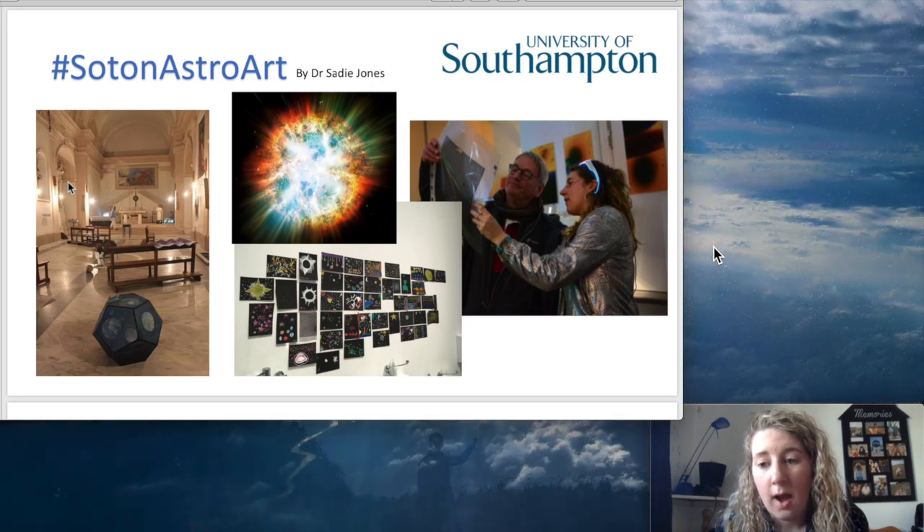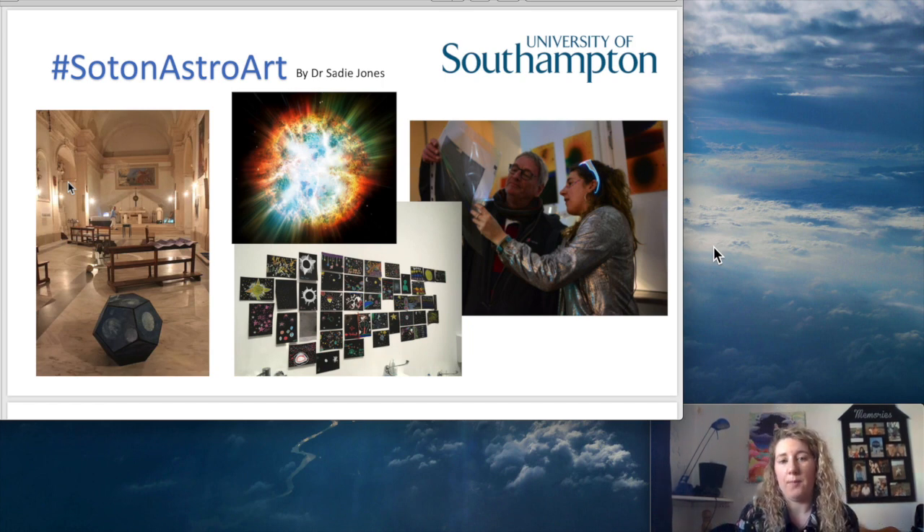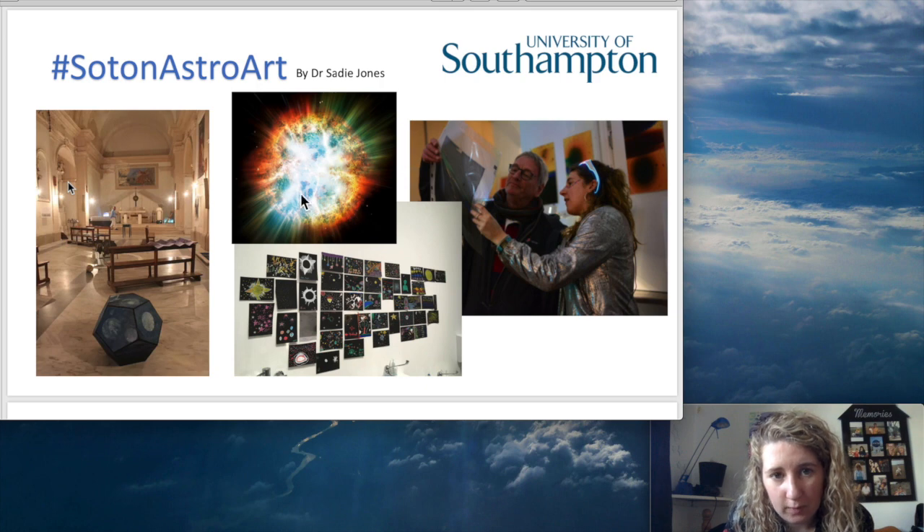I'll explain in the following slides how and why astronomers using something called the Dark Energy Survey are trying to survey galaxies in order to figure out the mysteries of dark energy. This is a supernova — an explosion at the end of the life of a star — which I will explain a little bit more about later.